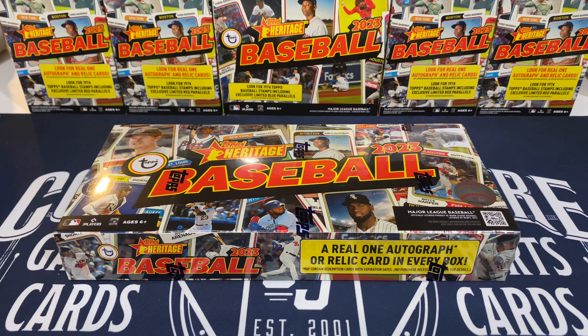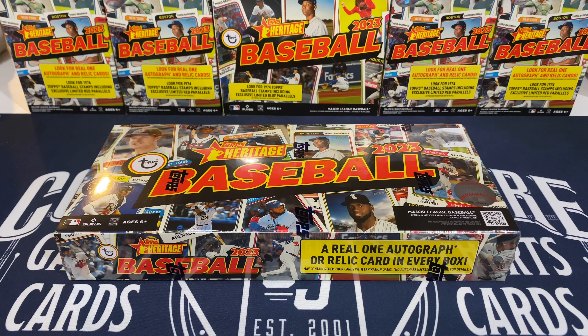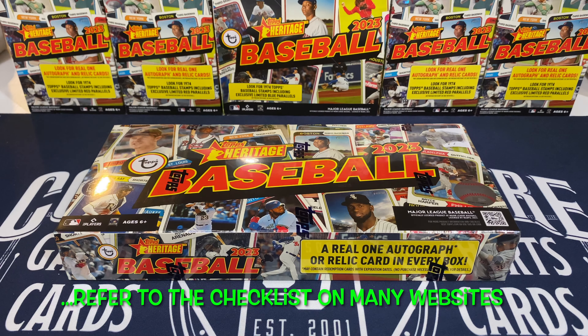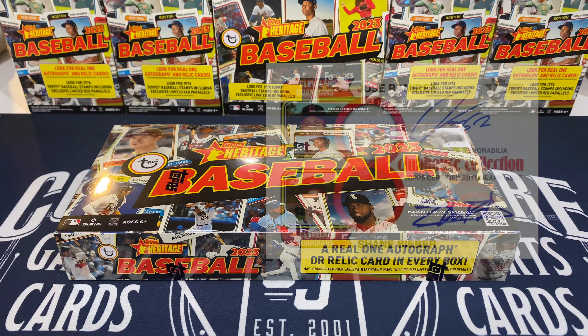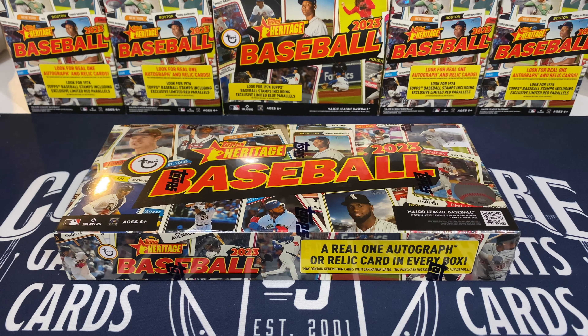Also looking for those hobby exclusive black bordered cards, super rare flip stock cards, all kinds of stuff. We are guaranteed an autograph or a relic card — it's usually a relic card. Let's hope we get an auto in this one. We can get an auto relic, that would be cool. Lots of things we can get — all things are on the table. Let's go, let's rip this thing!